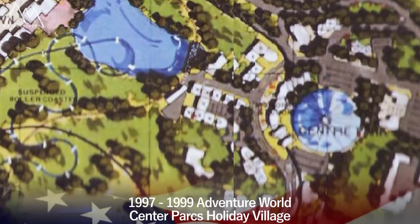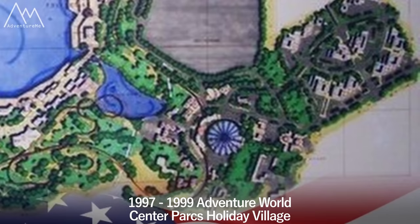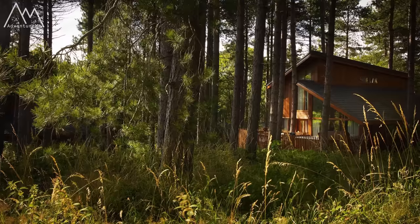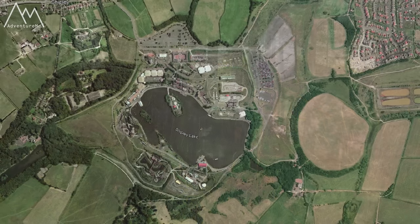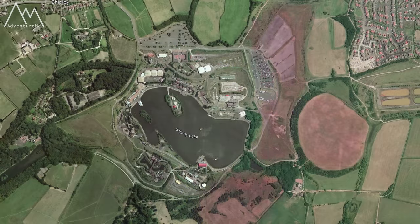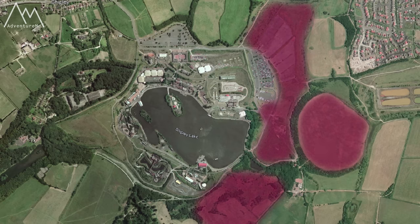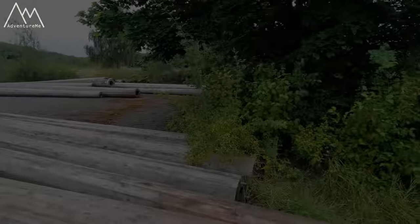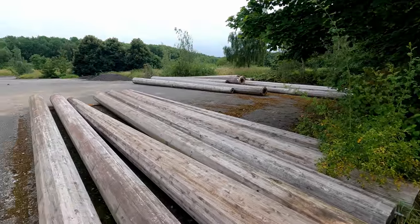Apart from the first major plans for Adventure World in 1997 to build a Center Parcs-style holiday village, there was also another attempt by the new owners in 2003 to build a large-scale caravan park with holiday homes. It would have utilized unused green belt land on the park edges and some land they already leased but sat empty. This is the approximate location of where they wanted to build. I had the plans on my old computer but unfortunately it went kaput, so this map from memory will have to suffice. Safe to say, this was also refused by the local council over numerous concerns.